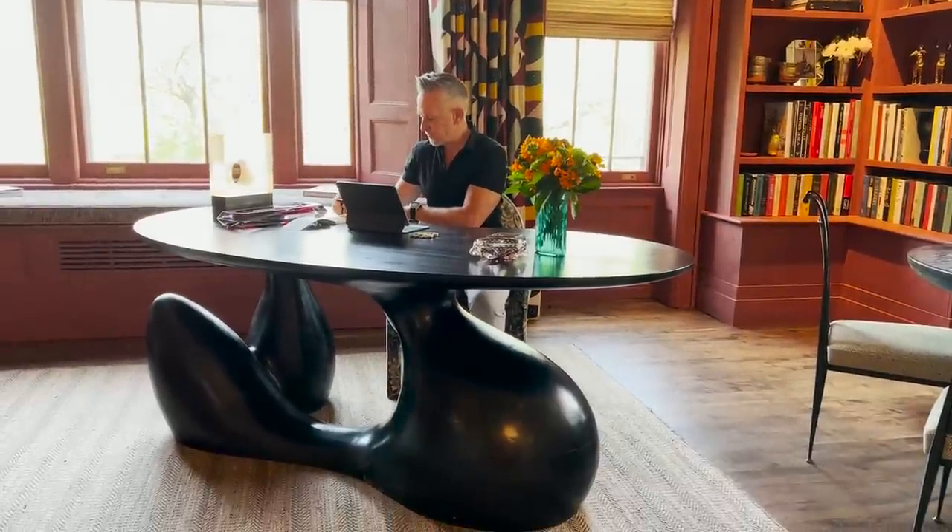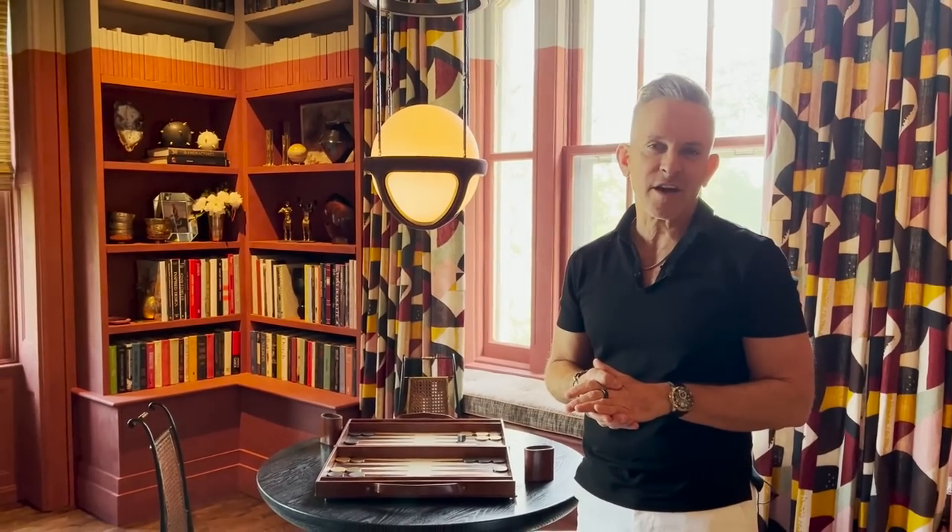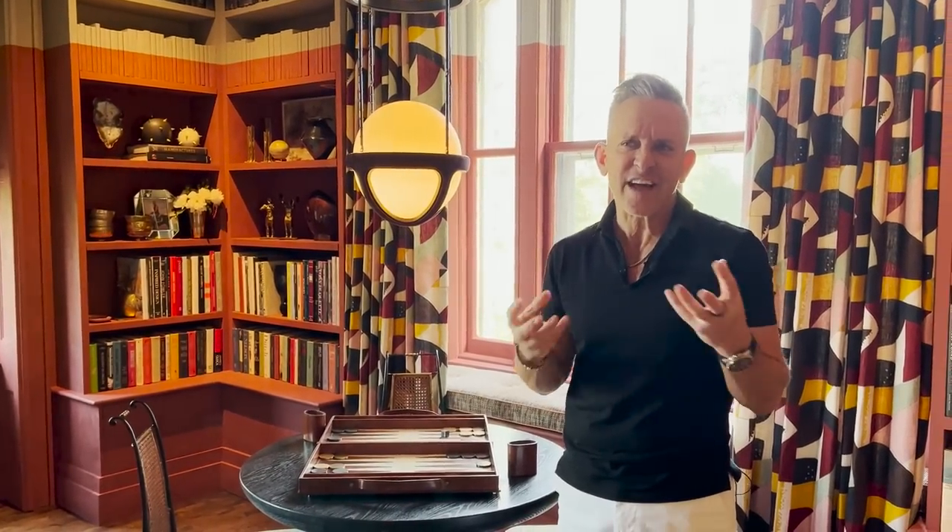Bookshelves do not need to be just for books. They can be if you've got that many books, but also things you've collected over the years — if you travel a lot and pick something up, it's always great. Ceramic things that you love, small pieces of art. I love putting small pieces of art in the shelves of the bookcases. I think it just gives it that soulful, earthy, unique interest.